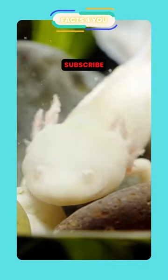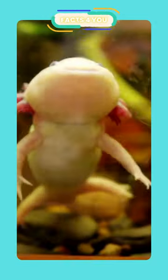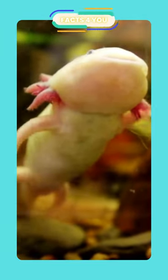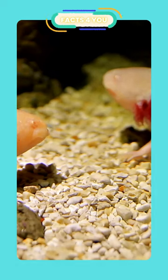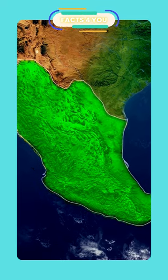The axolotl is a neotenic salamander closely related to the tiger salamander. They are unusual among amphibians in that they reach adulthood without undergoing metamorphosis. Instead of taking to the land, adults remain aquatic. The species was originally found in several lakes underlying what is now Mexico City.